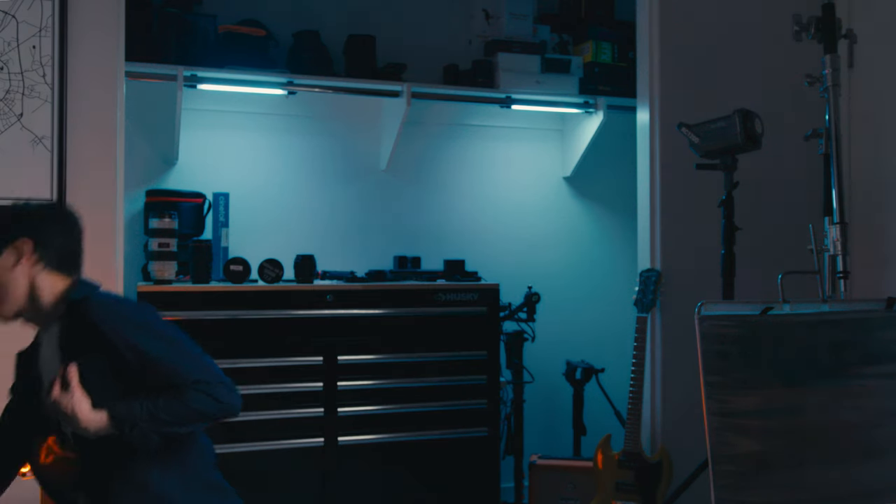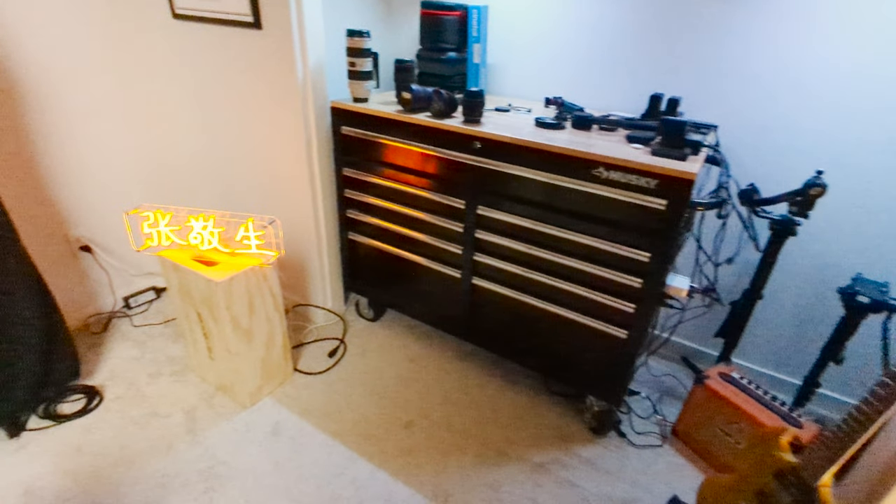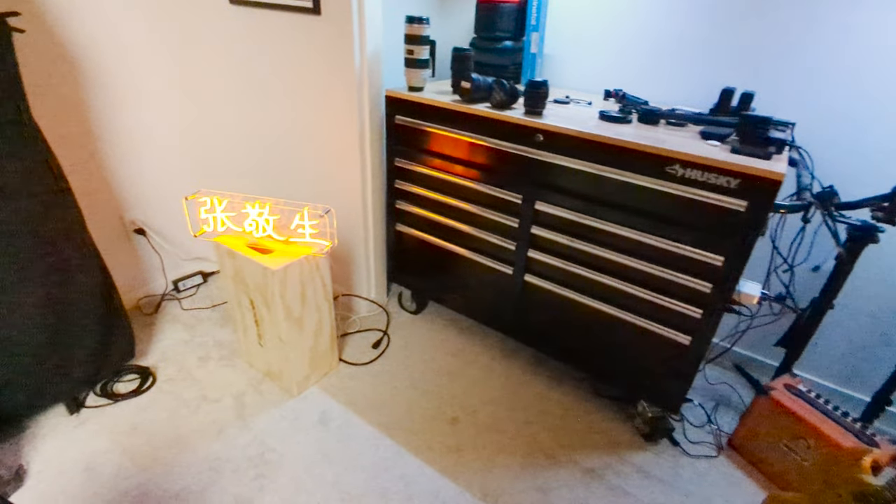The third light I'm setting up is this neon sign that I have for my office and it naturally has a really warm orangey color, which is great for color contrast. I'm making sure I have it at the lowest brightness setting so I don't blow it out, and it's also providing some slight fill light.